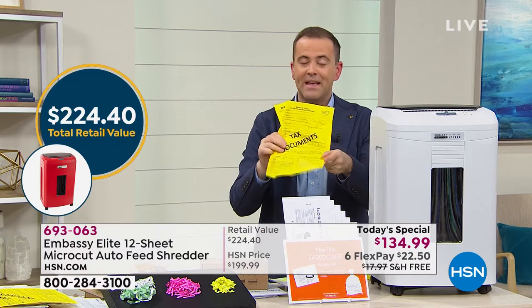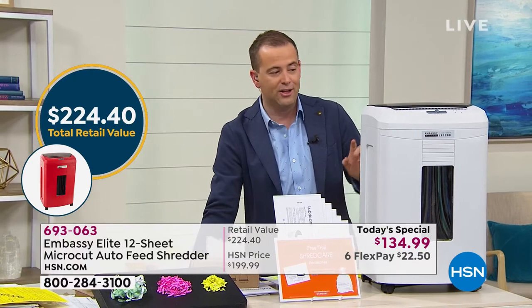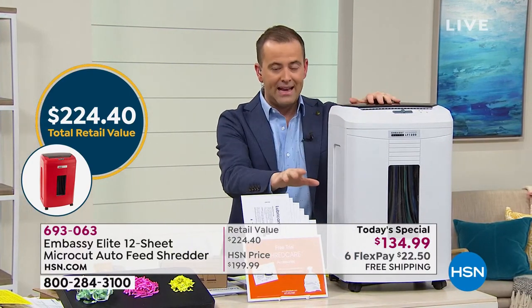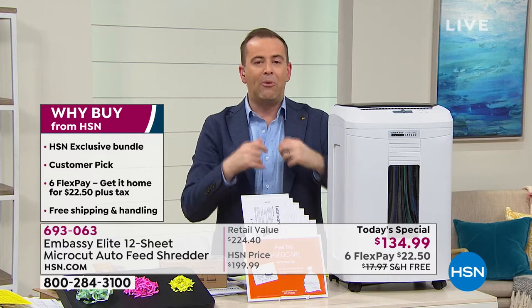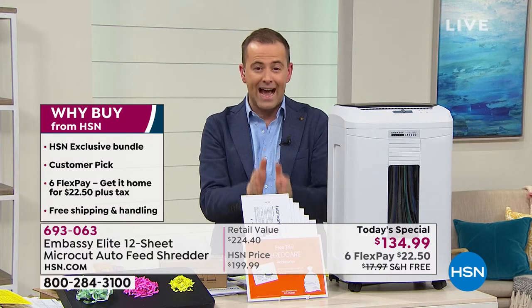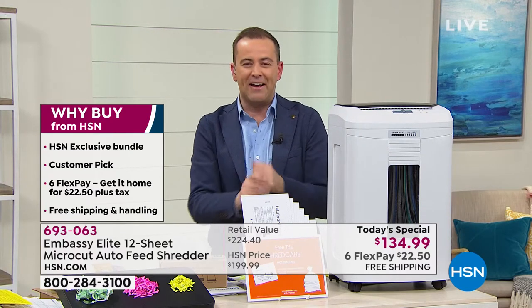If you were to buy this in stores you'd be looking at spending over $224. We include micro-cut technology with the bin liner and six lubricating sheets — bonuses you wouldn't normally find. I want to get straight into the presentation because this only typically happens once a year. It's our biggest value of 2020. Shredding expert Mr. Bill Duggan is here.